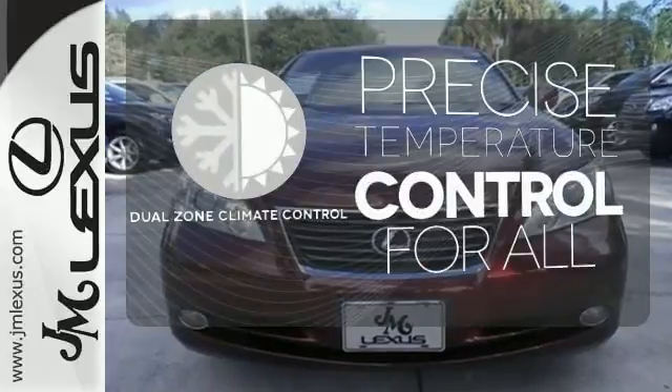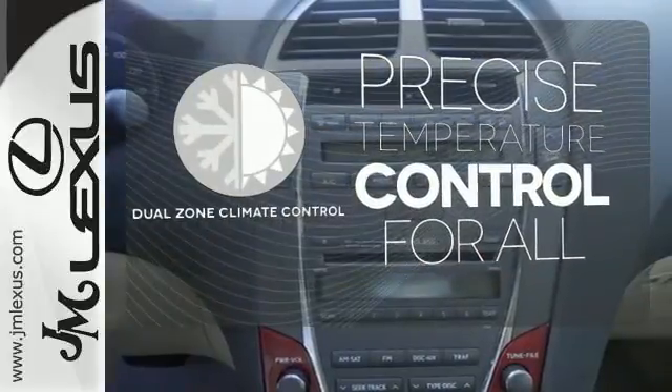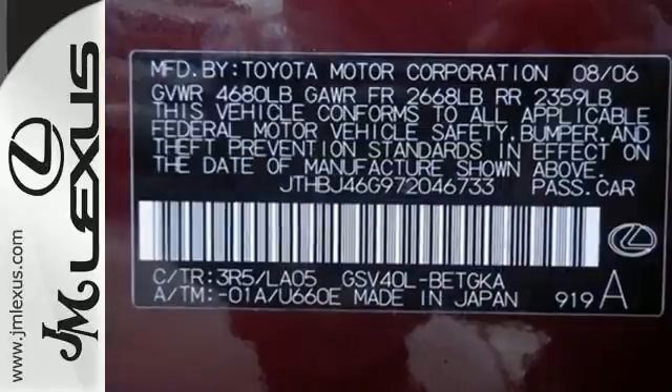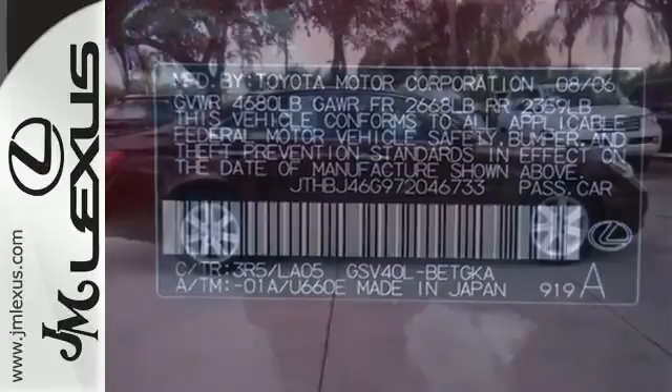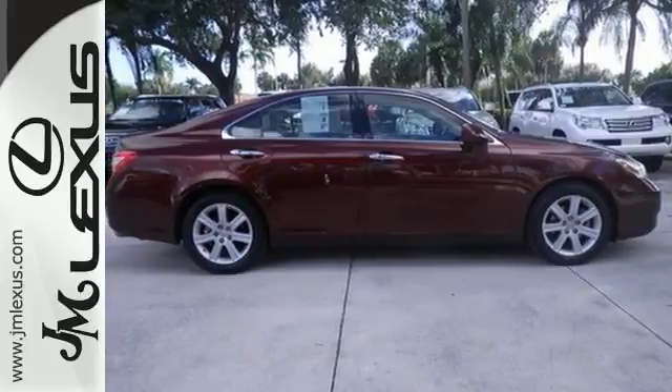No one will complain about the temperature with the dual zone climate control. The Lexus ES350 rules its class with exceptional handling, a silky smooth ride, and stellar safety ratings. Take it for a test drive today.